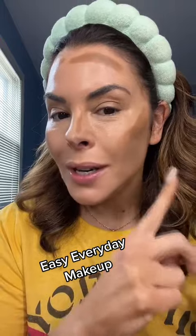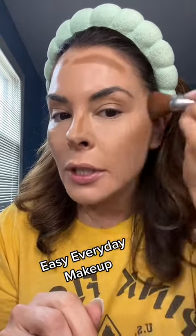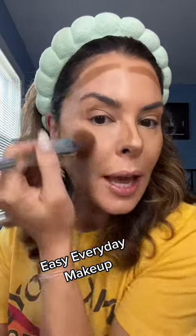Next, your contour can be your bronzer — do it together and keep it moving. I go a little lifted; I like a higher cheekbone. And now we're bronzed and we're contoured.